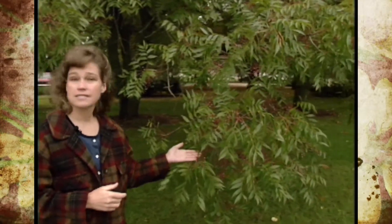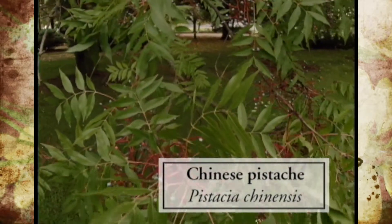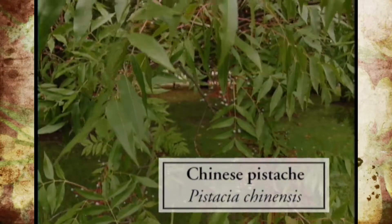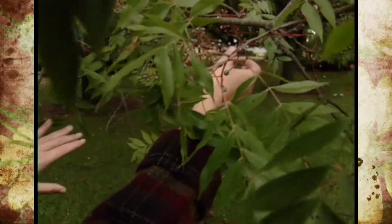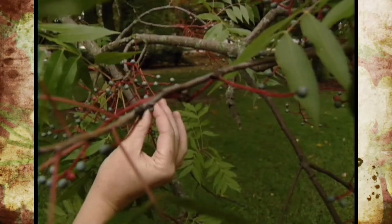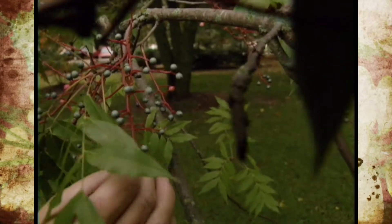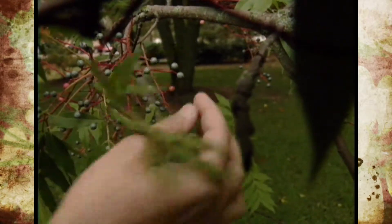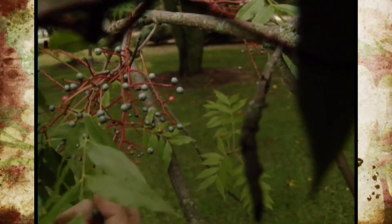Another tree that we talked about earlier is the Chinese pistache. Here I wanted to show you two things on this tree. One is that it has really neat fruit — I pointed the fruit out to you earlier, and I wanted to show you what it looks like when it starts to ripen. It is almost a robin's egg blue. They look like tiny robin's eggs stuck on the red panicles here, and they are really very pretty this time of year.